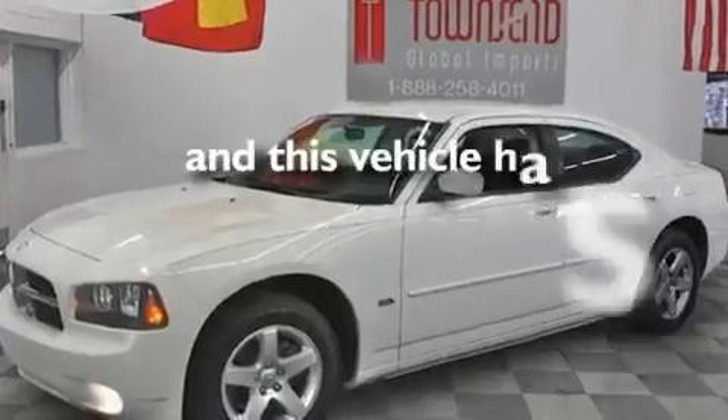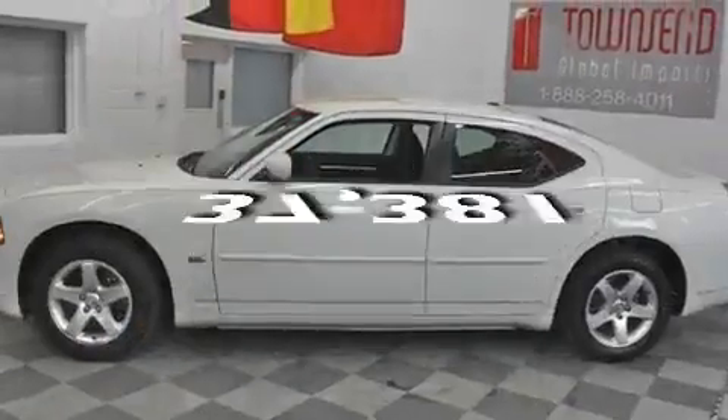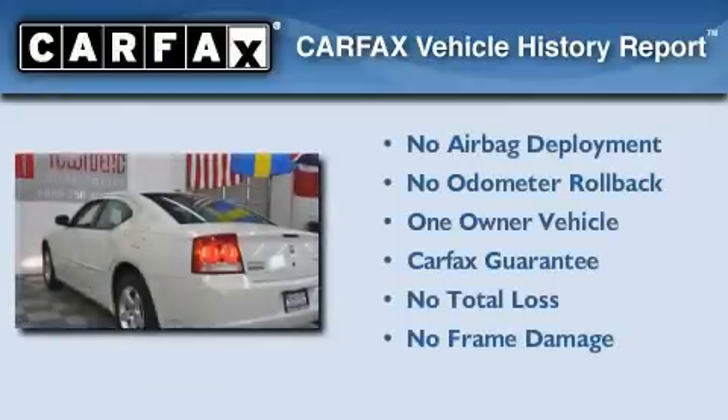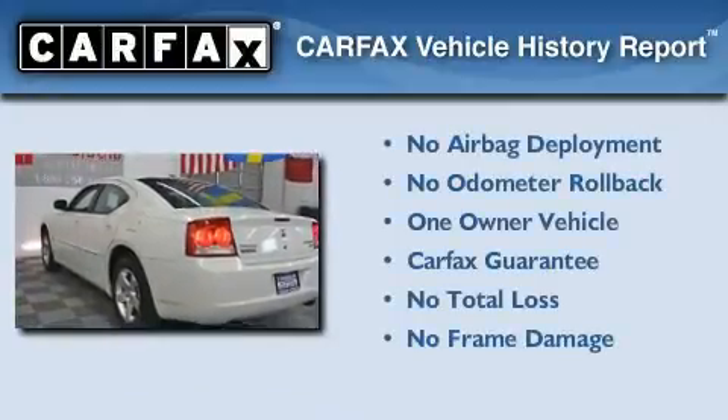This vehicle has fewer than 38,000 miles on the odometer. This Dodge has had only one owner, and it qualifies for the Carfax buy-back guarantee.